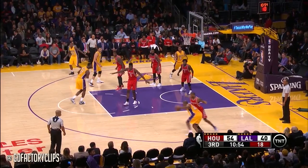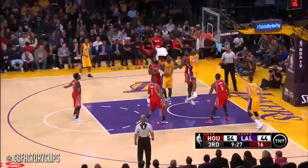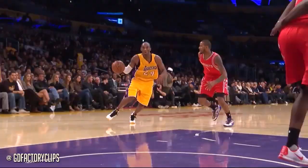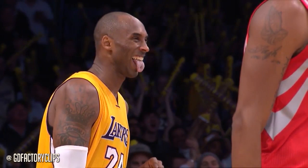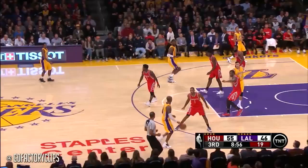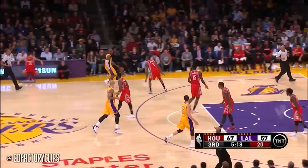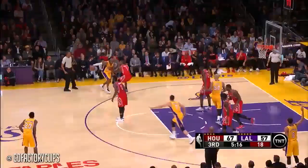Kobe Bryant's long three — that's the five. Oh! Uh-oh! Go! The mamba still has venom in those veins. He admitted that he was rusty to begin this season. That's a nice ten-footer right there. Nice little bounce — Kobe.